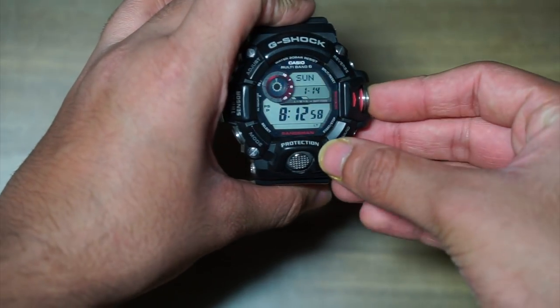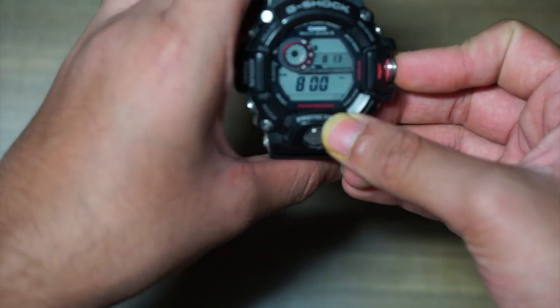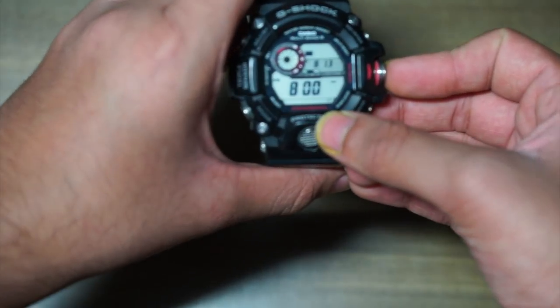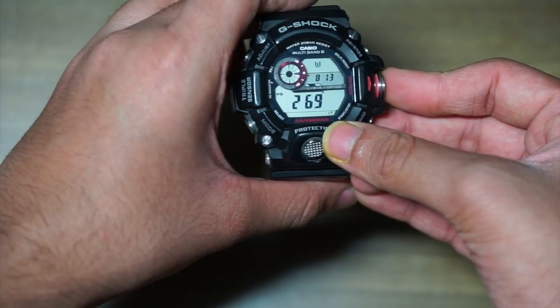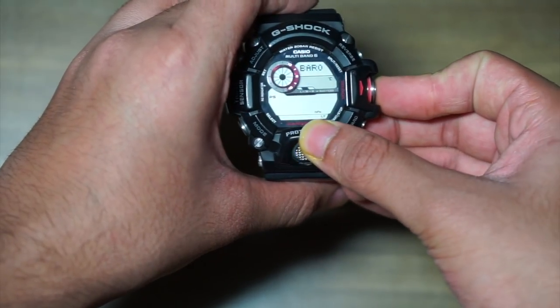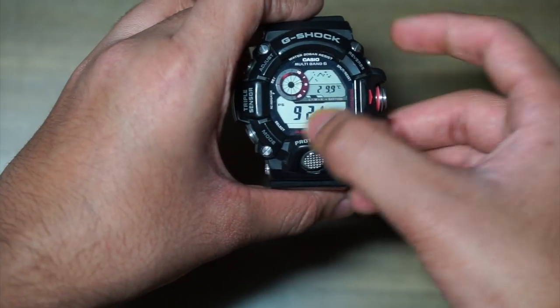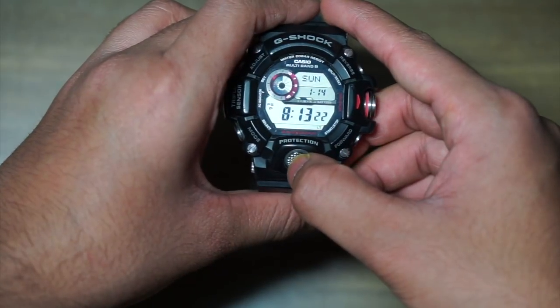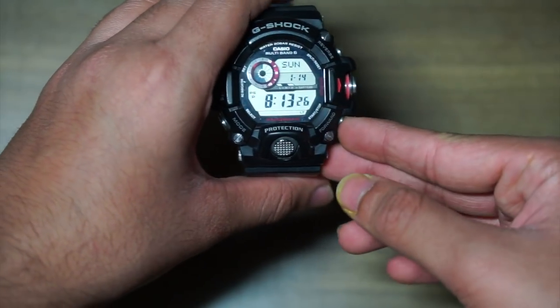The sensor is on the side. The last 3 modes are the altitude mode, which is very accurate — even if I move slightly it changes very rapidly — then there's a compass mode, and then the barometer mode which shows the temperature and the pressure. Overall the Rangeman is a very tough, practical, and feature-packed watch which will last for a very long time.